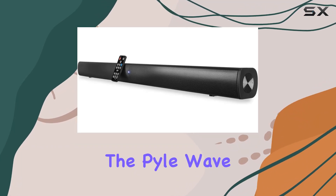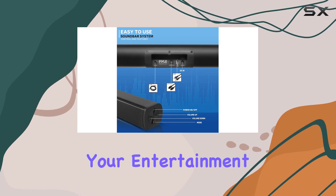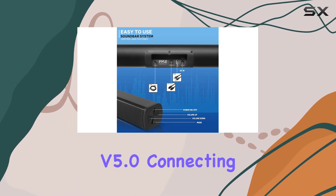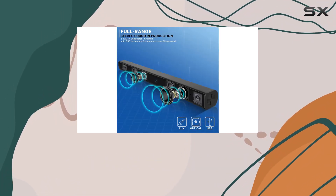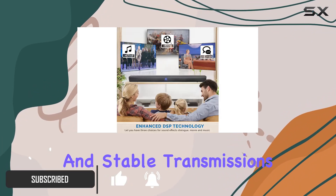Today, we're diving into the PileWave-based soundbar, a sleek and powerful audio solution for your entertainment setup. With Bluetooth version 5.0, connecting your phone to the soundbar is a breeze, ensuring fast and stable transmissions.